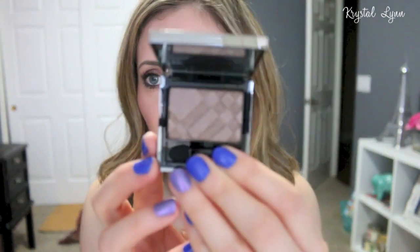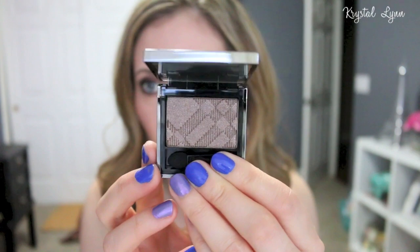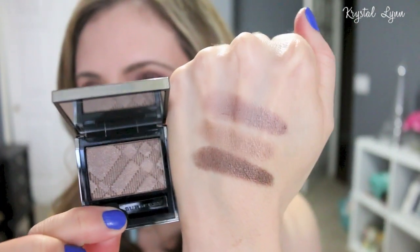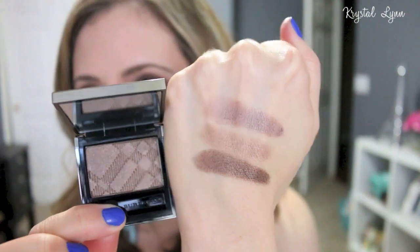The last eyeshadow is called Midnight Brown, number 21. It looks so pretty — beautiful color. I haven't used any of these yet, but I already know I'm going to love them and will probably end up purchasing more in the future.